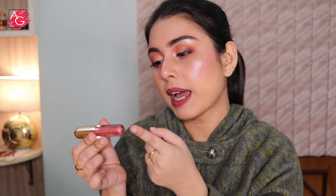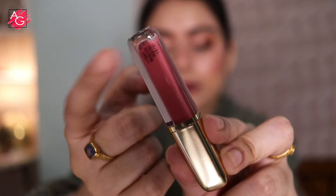The packaging of these lipsticks is really nice — it looks really classy. The shade name is mentioned on the bottom, as well as the price and the expiry date. Everything is mentioned on the tube itself, which is a really good thing because we don't really keep the outer packaging.